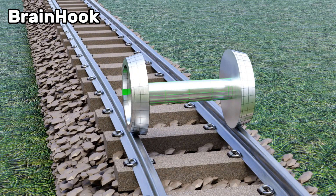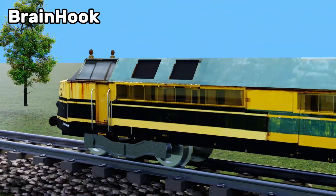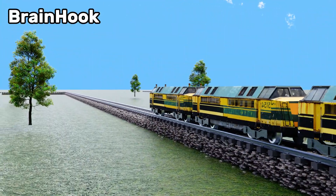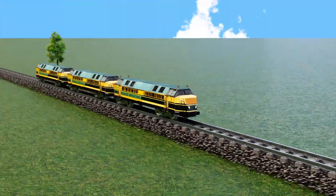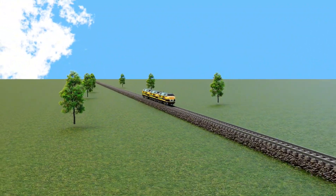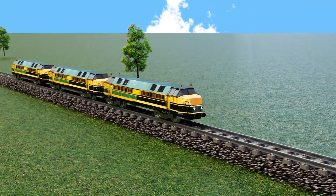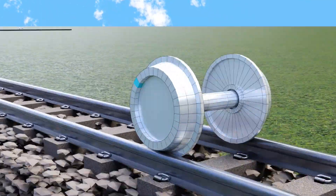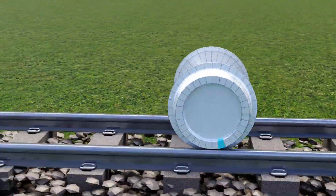Flanges are used on the inside of the wheels for extra safety. This incredible design of train wheels makes rail journeys very easy and safe. Hope you understand the basic physics behind the train wheels. If you liked the video, don't forget to subscribe and like the channel and turn on the bell icon to be the first to get videos like this.